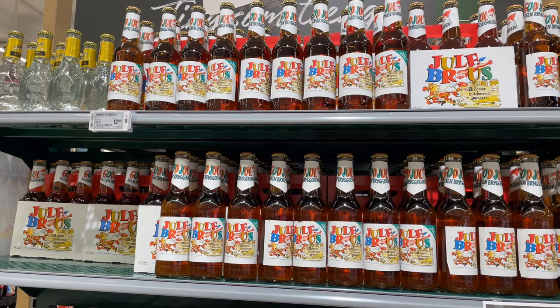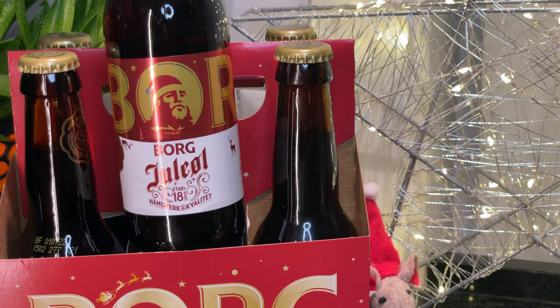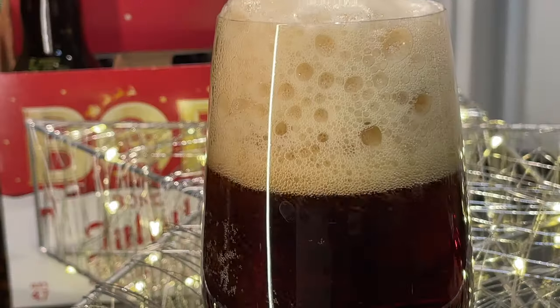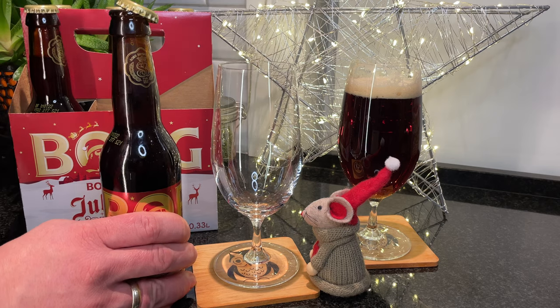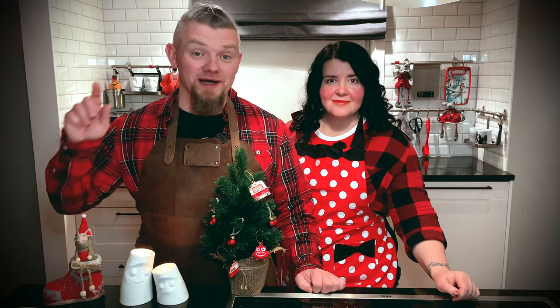And of course, for traditional dishes there are traditional drinks. Norwegians have two favorite drinks: beer and akevitt. And for children, Christmas lemonade. Christmas beer is darker with a richer flavor. In the old days, the law ordered everyone to brew beer for Christmas, and drinking it was considered almost like a sacred ritual. The frequent neighbor of beer on the Christmas table is akevitt — a strong and spicy potato liqueur that perfectly complements fatty and hearty Christmas dishes. And with which dish you drink it, that's your choice.